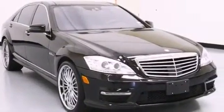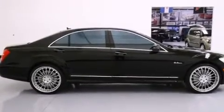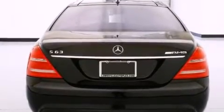Its top features include a rear-view camera, keyless go, a power glass panorama roof, active ventilated front seats, cornering lights, and the pre-safe collision mitigation system.